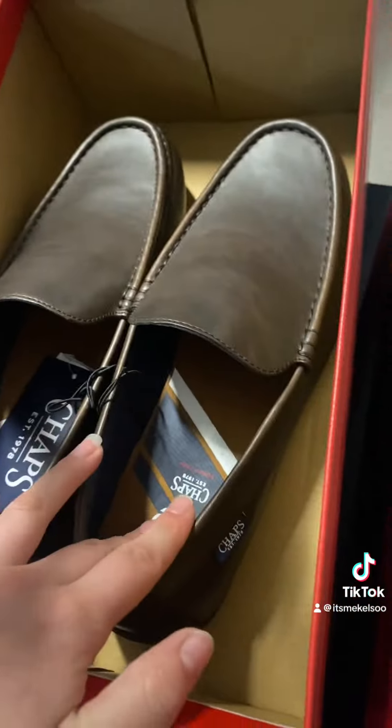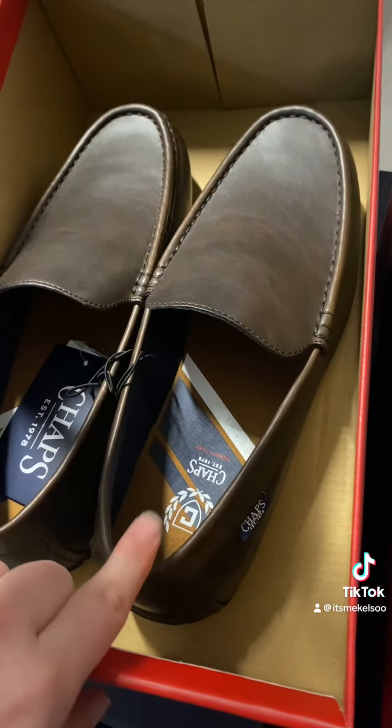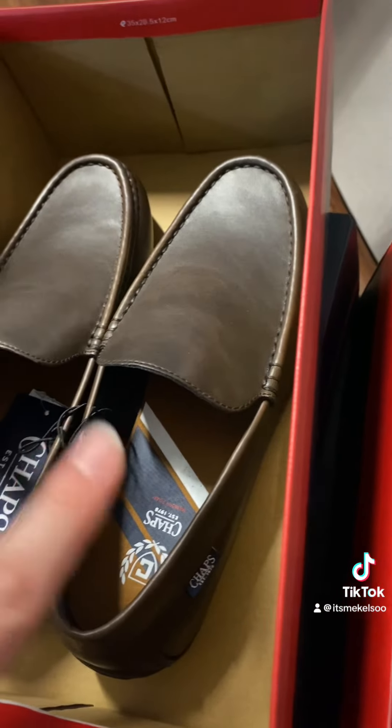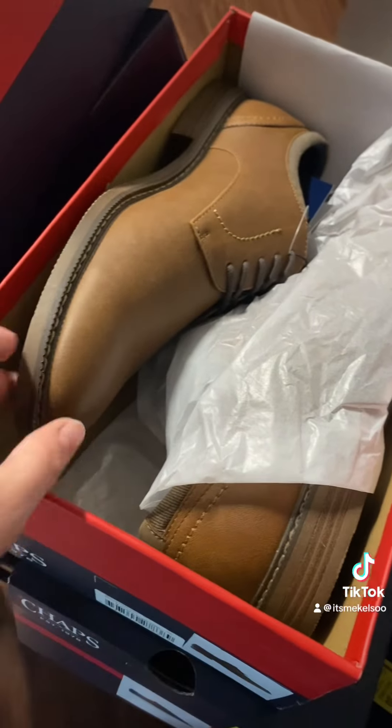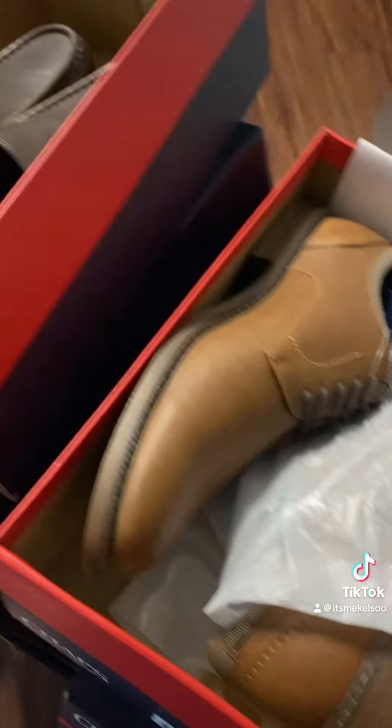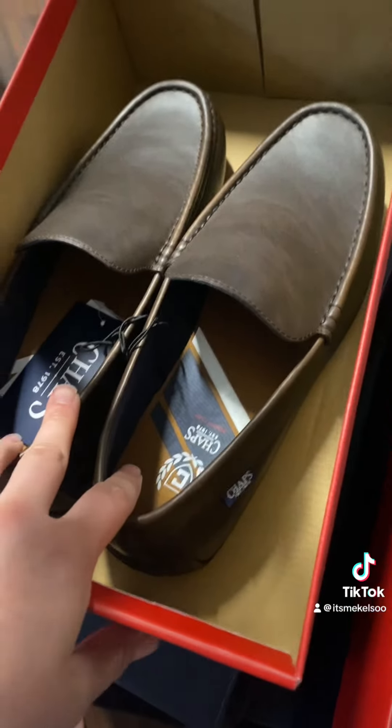These two were showing up as $18 in the app, but they refused to do a price match because if it's not saying sold and shipped by Walmart, they will not price match it. A lot of people don't know that. These were supposed to be $18 but they were $21 each — they're for my husband. In the end, am I glad I went? Yes, I got some good deals, but I also wish I got a $15 Keurig.